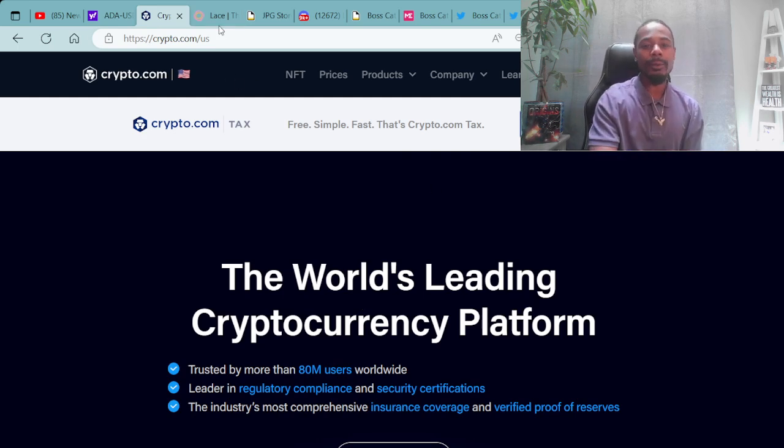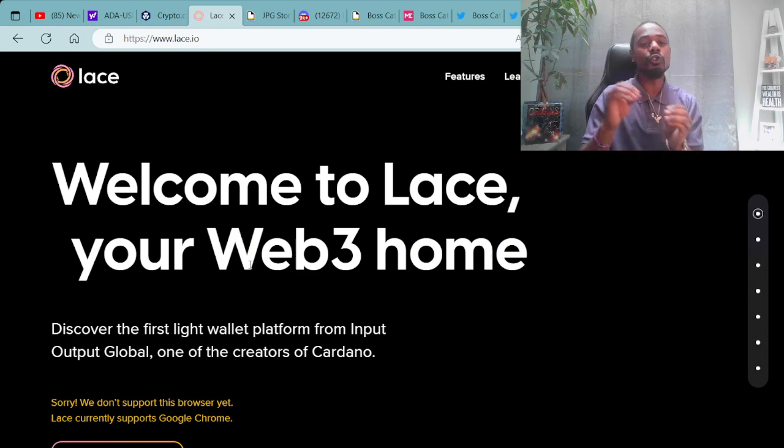For an example of a Cardano compatible wallet, here's the Lace wallet, which is a new wallet that is now compatible with the secondary market for all Cardano NFTs. I have not tried this wallet out myself, but it is a new feature added on the secondary market. You can also add your NFTs as well as your ADA into this wallet. Welcome to Lace, your Web3 home — the first Lite wallet platform from Input Output Global, one of the creators of Cardano. It's only available for the Google Chrome browser.